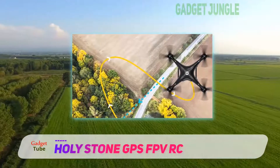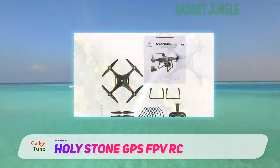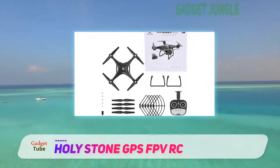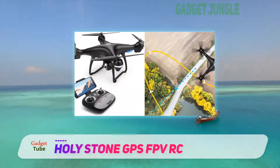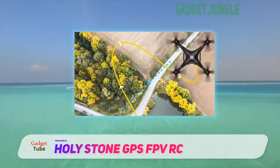With the follow-me function, the drone would be following you wherever you go, keeping you in the frame at all times. With an immense 2500 mAh battery, you can have a flight time of 15 minutes with a reach of up to 500 meters range, providing an exclusive flight experience. The altitude hold function makes the drone fly at a particular height by locking it.